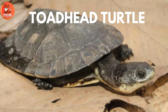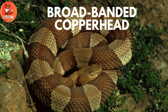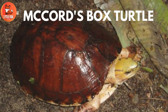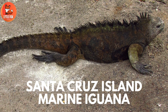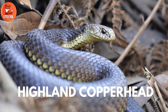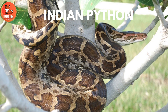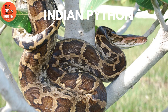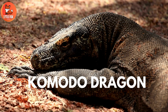Number 37: Broad-Banded Copperhead. Number 38: Mack-Words Box Turtle. Number 39: Santa Cruz Island Marine Iguana. Number 40: Highland Copperhead. Number 41: Indian Python. Number 42: Komodo Dragon.